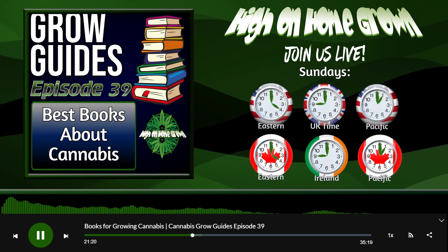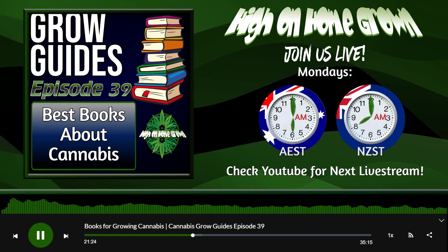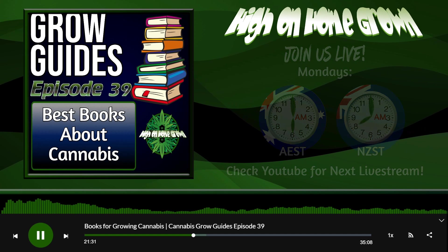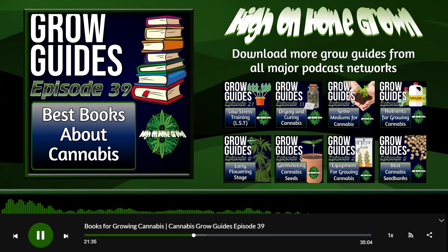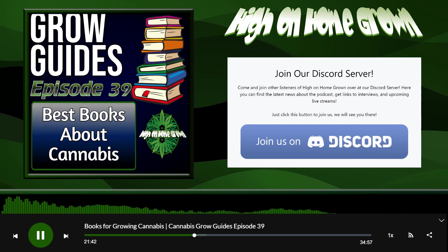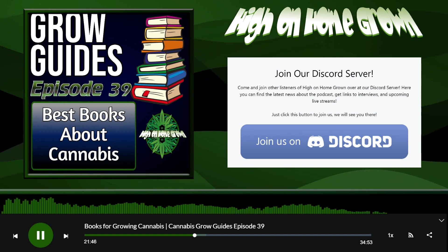What else can we say about books? Any interesting books to recommend, Martin? My favorite was always the Grow Bible by Jorge Cervantes — it was so complete and so simple. It explained things quite well for a first-timer. All the other recommendations are great as well.